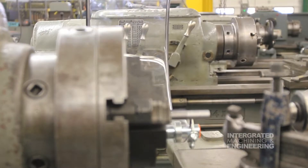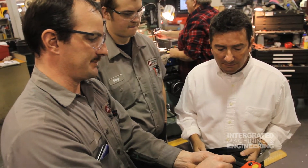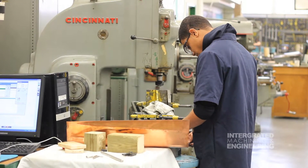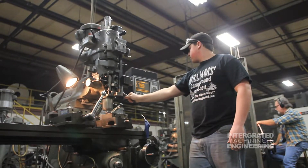Everything starts here. Everything that's been made has a machinist or engineer touch it. We take ideas and create things. We will prepare you for your future. Integrated machining and engineering will help shape you into a career.